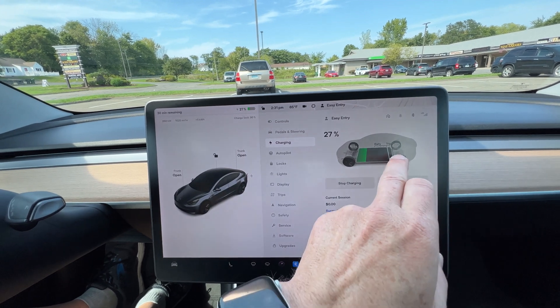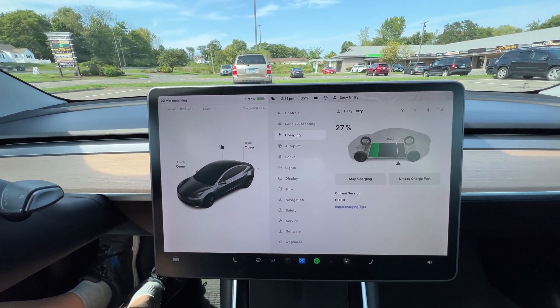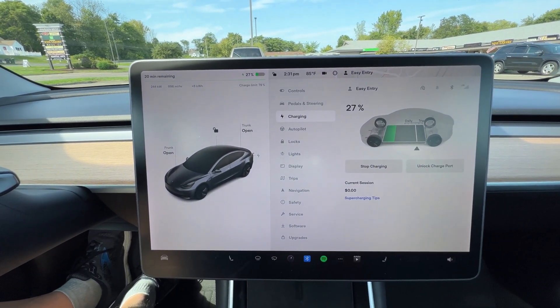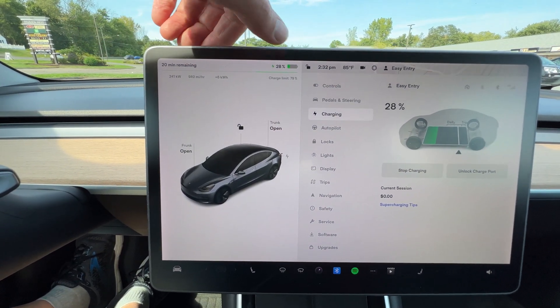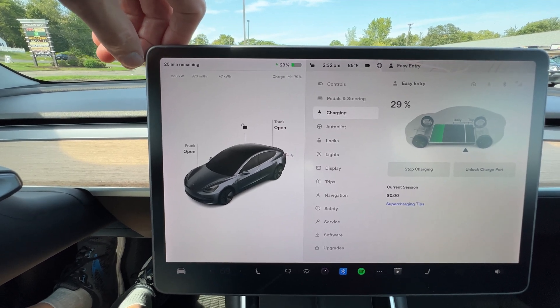I want to show a more realistic charge time. Usually you do like 80% on a trip — 90 would be unusual and particularly slow. As you can see, I have only 20 minutes remaining. And it's only beginning to back off the 250 kilowatts now that we've gotten almost to 30%. So we get the full 250 kilowatts for a few minutes there.